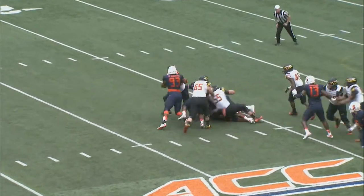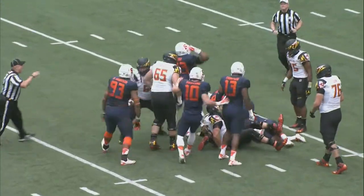Brown with the snap, looking right, pressure — pocket collapses. He is sacked at the 21-yard line.